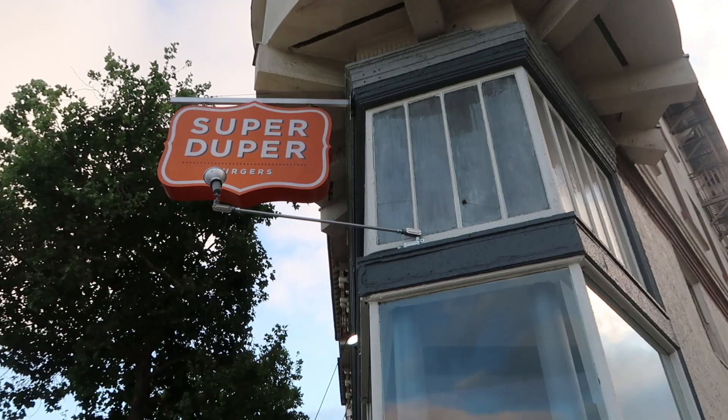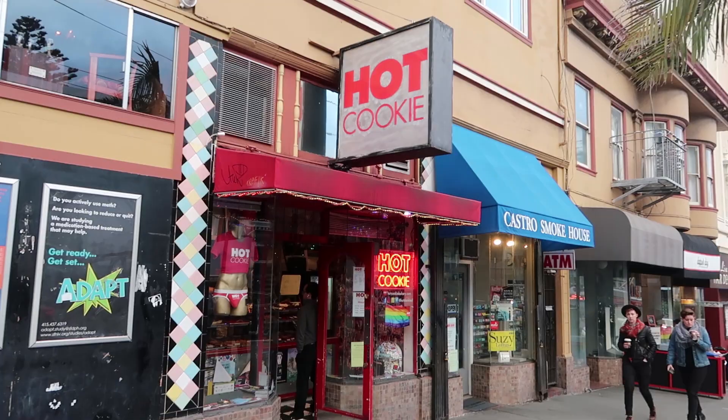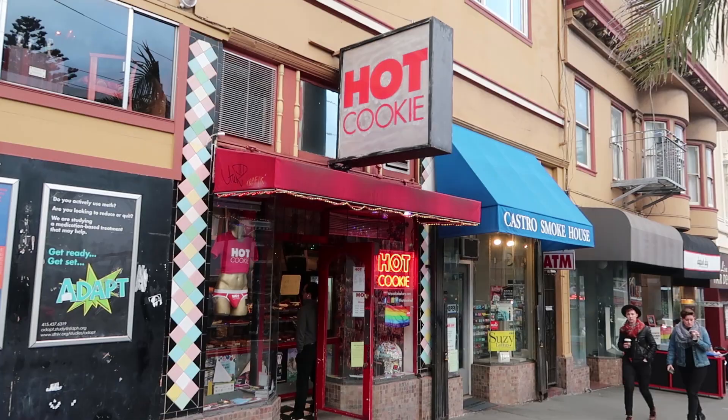The next restaurant is a burger chain called Super Duper. The unique thing about this particular one right here is that it was the very first one to be established here at the Castro. The next establishment I want to talk about is a cookie shop called Hot Cookie, and Hot Cookie is very famous here at the Castro. It's famous for having very delicious cookies and pastries, and also for having cookies in very suggestive, naughty shapes — I'll just leave it at that, but you should come check it out.